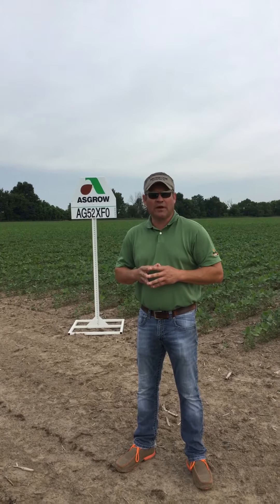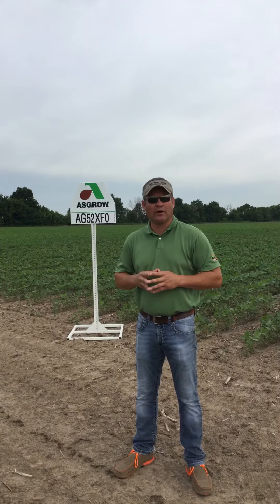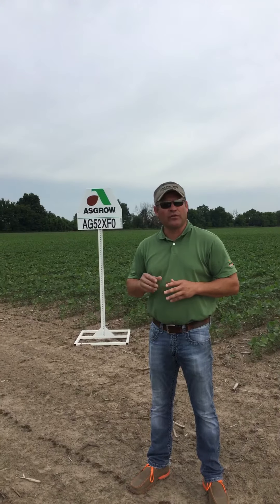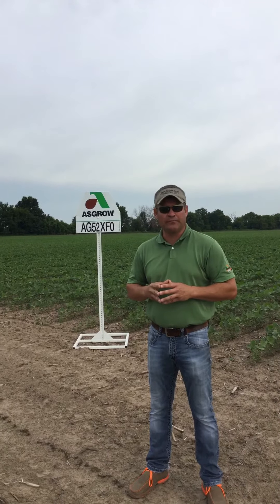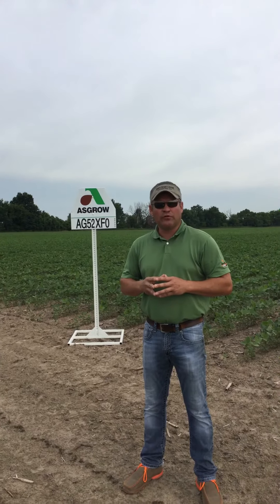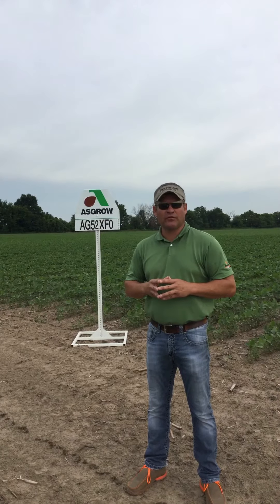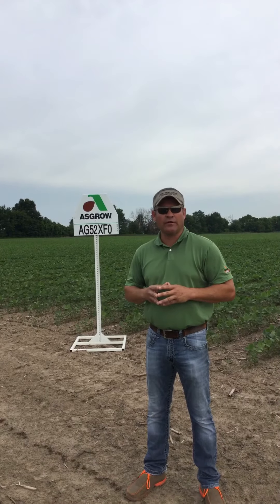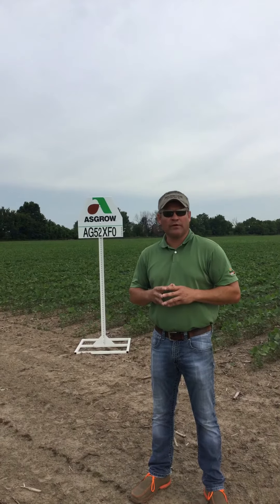I want to take some time today to share with you about a new product of ours in our lineup, ASGRO 52XFO. We're standing on the outside of one of our XtendFlex trials. This one happens to be in Cherokee County. ASGRO 52XFO is a 5.2 group soybean in our XtendFlex SR trait package that is currently a stewarded trait, in which we anticipate approval any time.